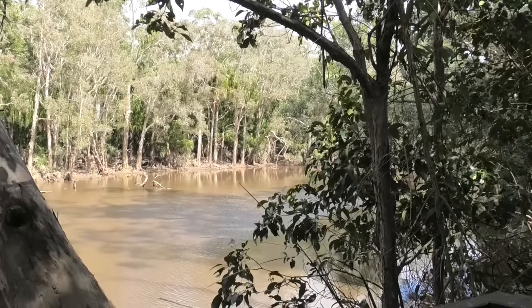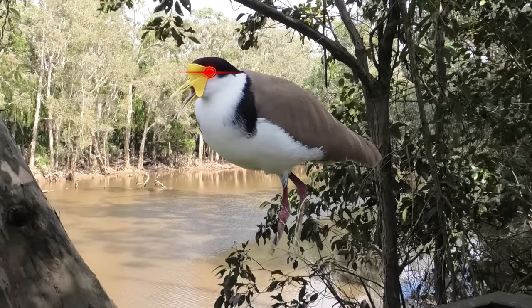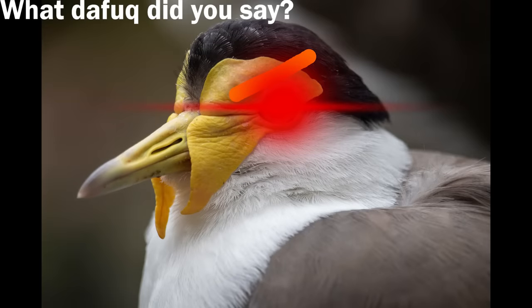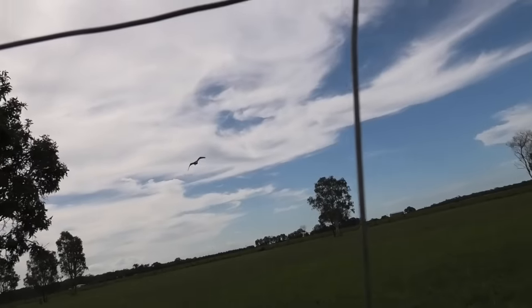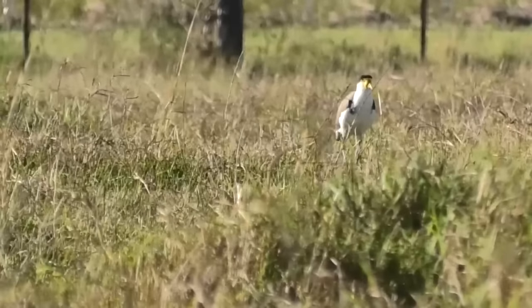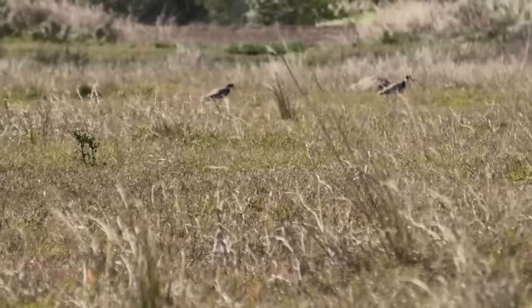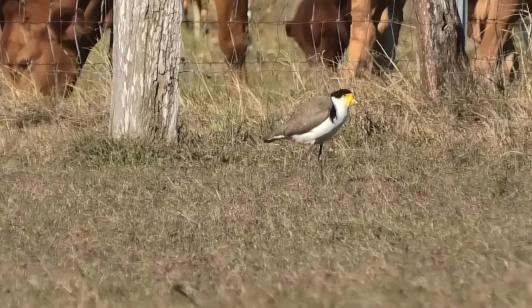And now, time for the part that you have all been waiting for: the behavioral patterns. Are Masked Lapwings as aggressive as people say they are? Or are they just motivated by love? Plovers are little shits — or I would say that if I only had negative experiences with them and didn't properly do my research.